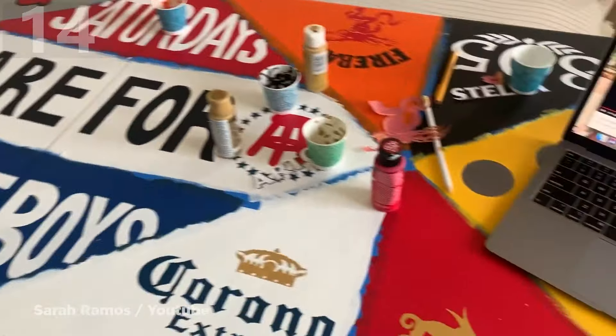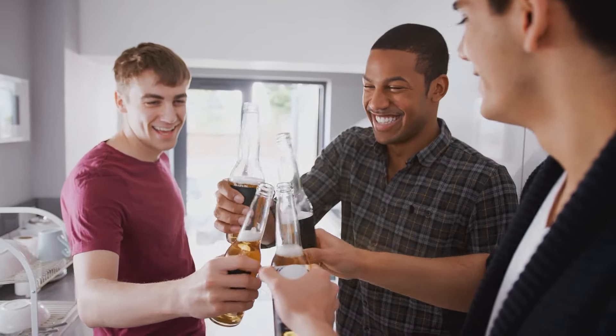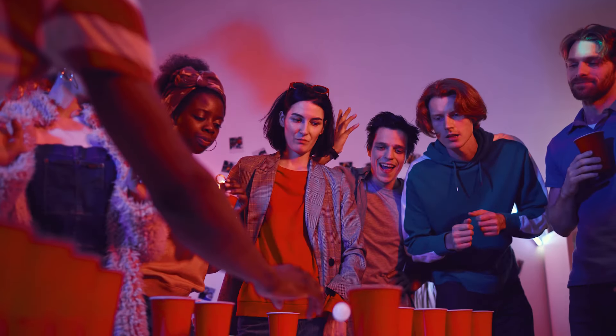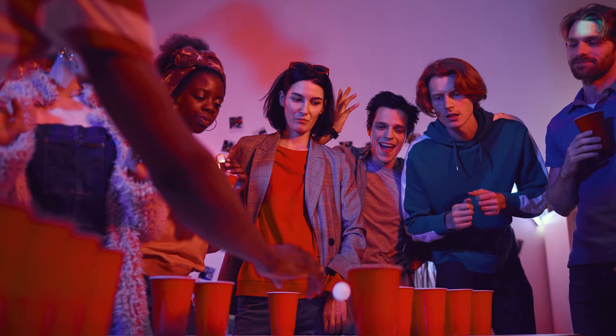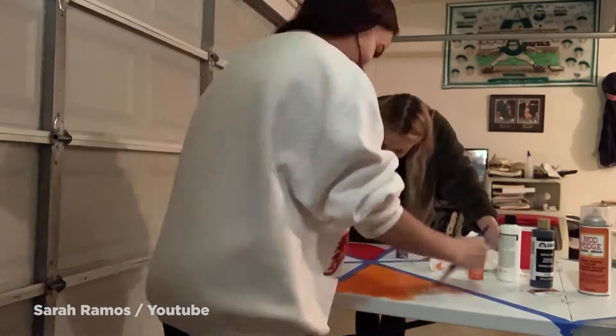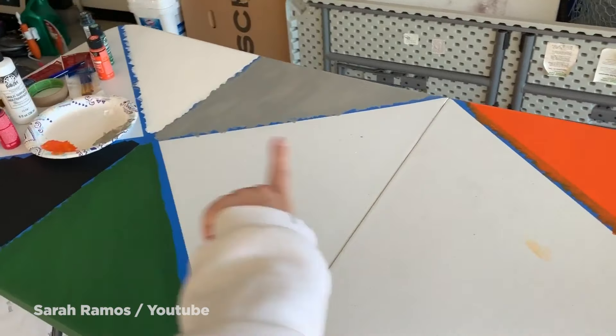Number 14: DIY Beer Pong Table. A staple at every college party, beer pong has become the king of all drinking games in recent years. As a result, college students have begun to create their own custom tables to show off their style. Typically, students start by taking a regular table and sectioning it off into various triangular sections with tape, ensuring that the ends are triangular to match the rough shape of a beer pong pyramid.